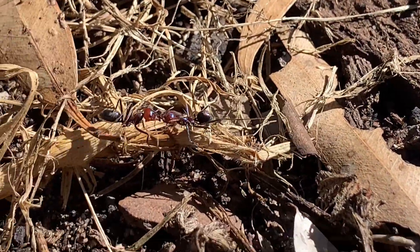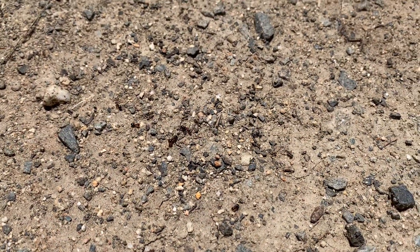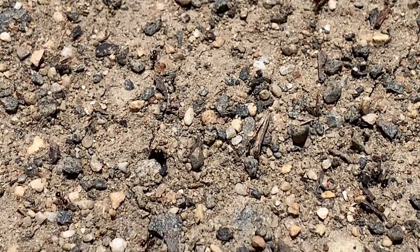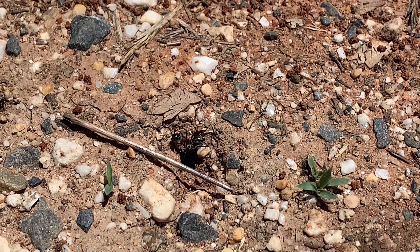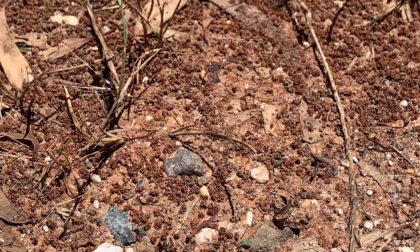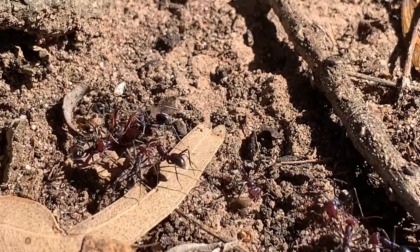The final method of ant communication is simply using sounds. This is produced by ants rubbing their body parts together, a behaviour known as stridulation. These sounds can be used to signal distress or communicate within the colony. All these methods make ants uniquely different from other insects, and help them coordinate complex behaviours and maintain the social structure of their colonies.